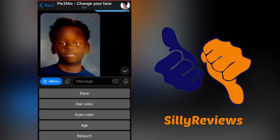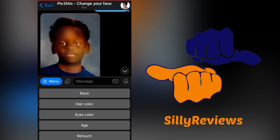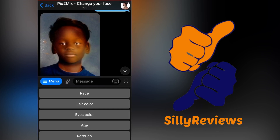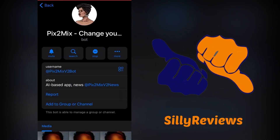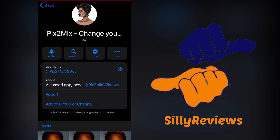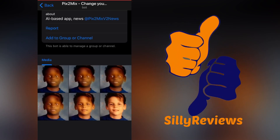Anyway, I'll show you that address one more time — link will be in the description. Go ahead and play with this. I've had some pretty good results with images where at whatever point in my life I had my hair slicked back or cut really short — like when I had a little short fade, little athletic cut — much better. Ryan here for Silly Reviews. It's called Pick2Mix, and I believe if you Google 'picks to mix telegram' it'll give you the link, but it's PIX the number 2 M-I-X V2 bot. Pretty interesting stuff there. Let me know if you try it out and what your results are, but there's mine — pretty interesting.